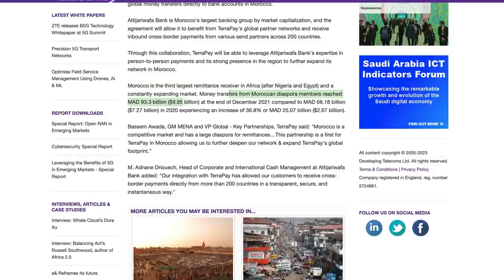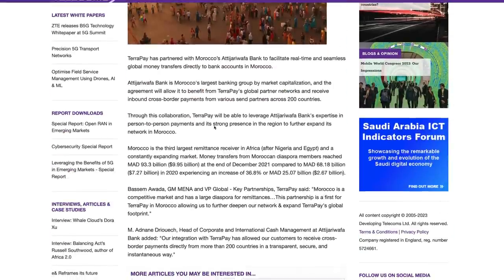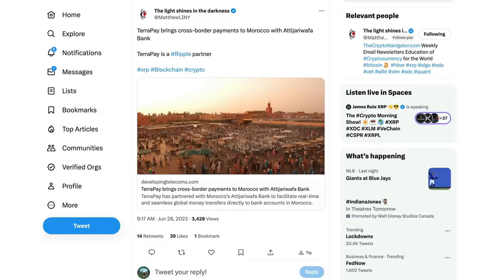Through this collaboration, TerraPay will leverage Atijari Wafa Bank's expertise in person-to-person payments and its strong presence in the region to further expand its network in Morocco. Morocco is the third largest remittance receiver in Africa after Nigeria and Egypt. Money transfers from Morocco to diaspora members reached about 93.3 billion MAD, equating to about $9.95 billion U.S. dollars at the end of December 2021, compared to only $7.27 billion in 2020 - a 36.8% increase. Ripple partnerships did speed up during the pandemic, as digitization of payments became more prevalent.